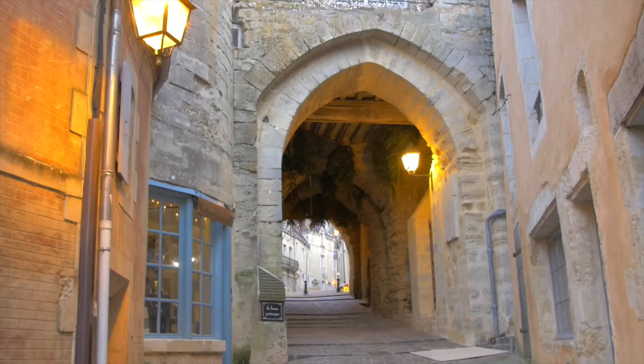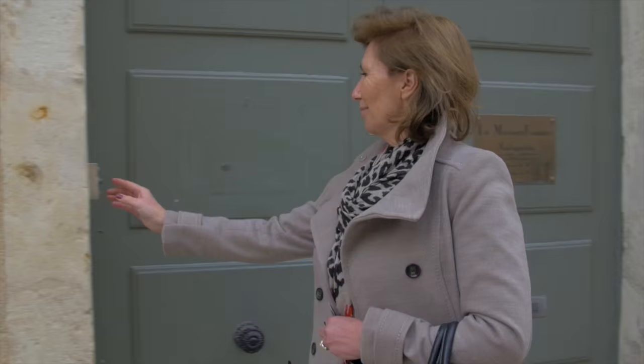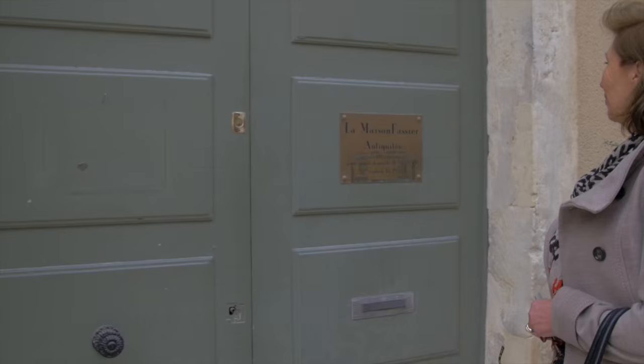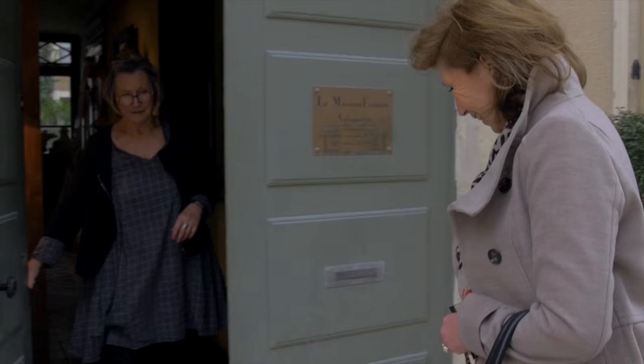She generously agreed to share her addresses with us. Bellem may be a tiny town, but it has a dozen high-end antique dealers. I always think you recognise a good antique dealer when he or she has a real style to call their own.